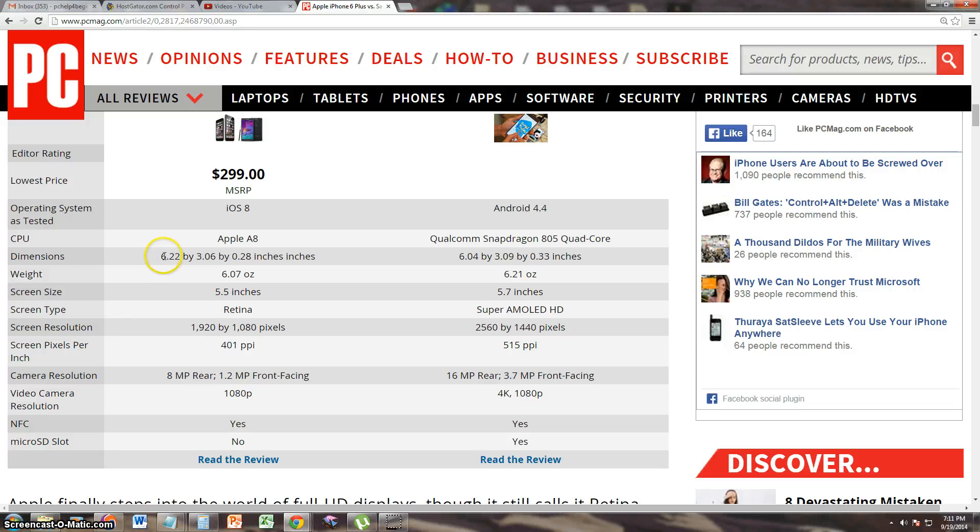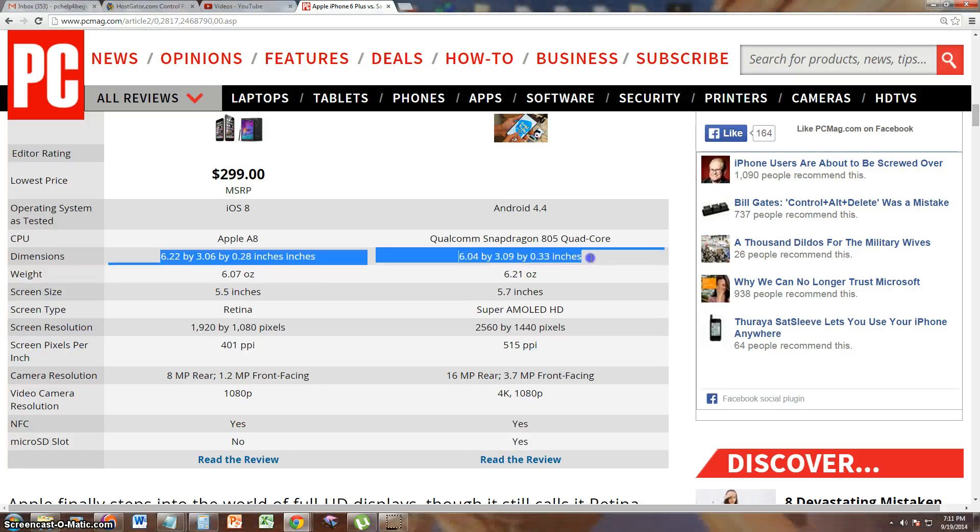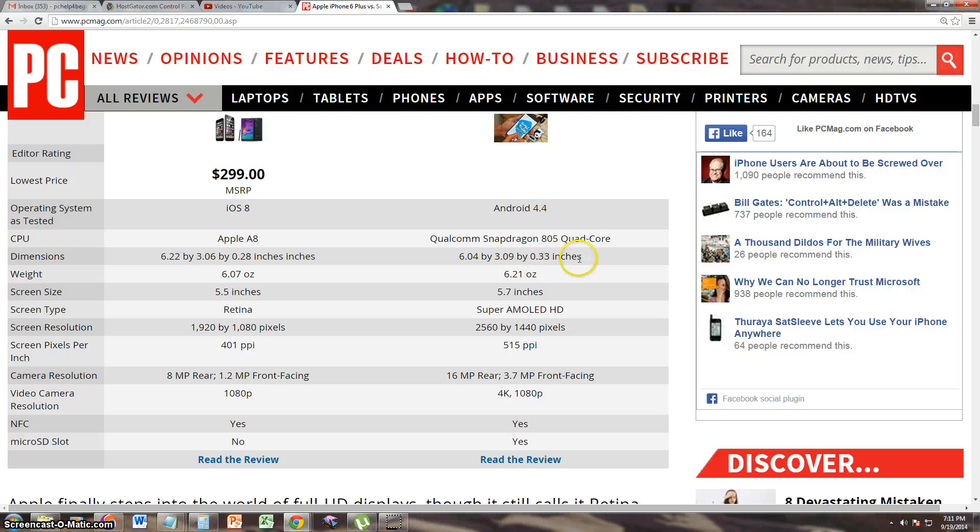Dimensions: 6.22 x 3.06 x 0.28 inches for the Apple iPhone 6 Plus, and 6.04 x 3.09 x 0.33 inches for the Samsung Galaxy Note 4. The Note 4 actually weighs a little bit more at 6.21 ounces, while the iPhone 6 Plus is at 6.07 ounces.